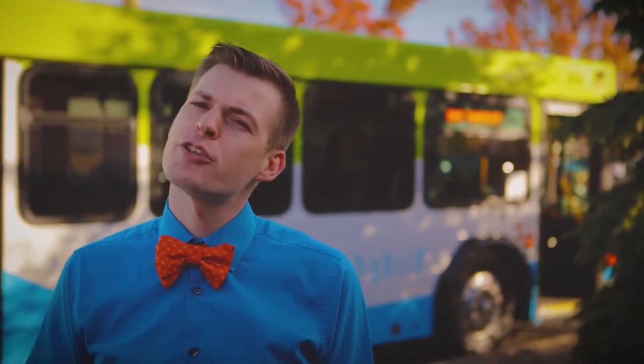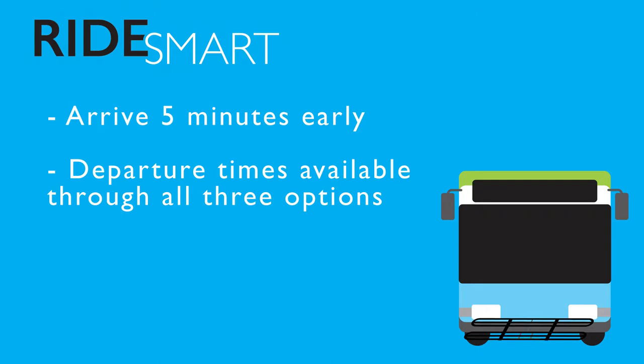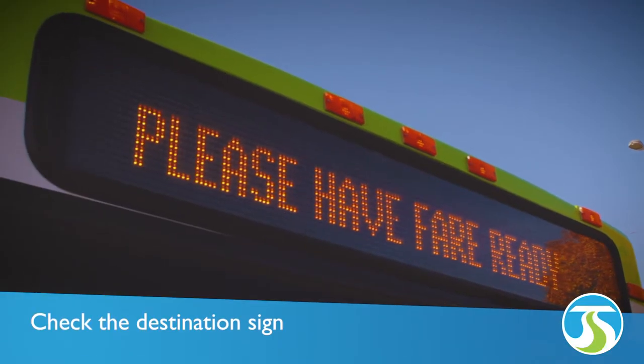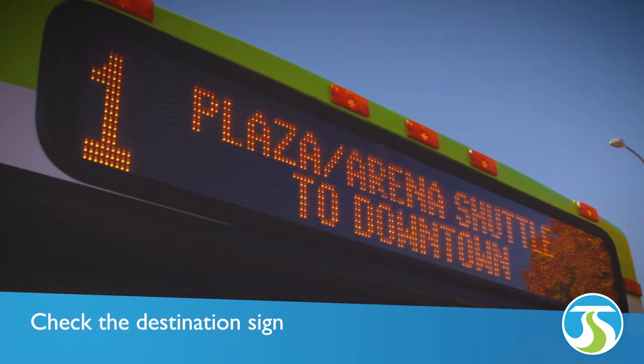Now that you've planned your trip, it's time to head on out to the bus stop. Make sure you show up about five minutes early. Text your stop number to 99689 for an instant update. As the bus approaches, check out the destination sign to make sure it's your bus — many stops service several routes.